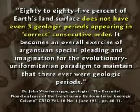80% to 85% of Earth's surface does not even have three geologic periods appearing in correct consecutive order. As one researcher puts it, it becomes an overall exercise of gargantuan special pleading and imagination for the evolutionary uniformitarian paradigm to maintain there ever were geologic periods. The geologic column is a hoax — one of the biggest lies ever passed off on humanity — but the vast majority of the world believes it, even though it doesn't exist.